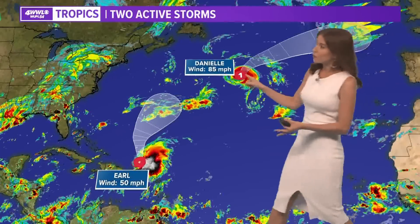It'll be tapering off. Looking at the tropics, we still have just those two active storms: Danielle way out to the north, and Earl outside of the Caribbean Sea.